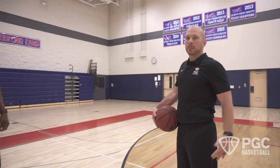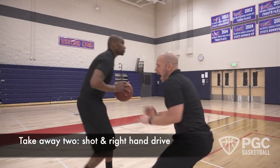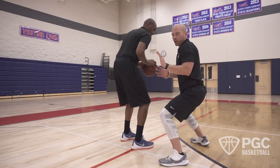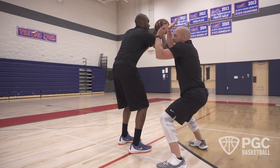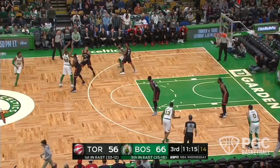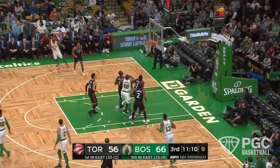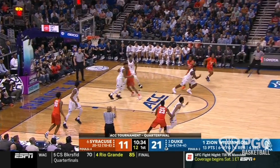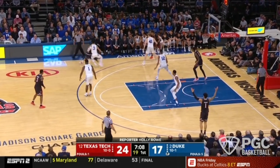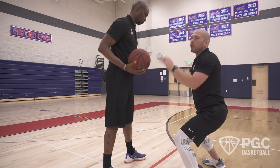When I'm guarding an athletic player like Jason, I want to take away his shot and take away his right-handed drive. I do that by getting into his bubble when he catches — I have my left hand and my left foot forward, taking away his right-hand drive. This makes it difficult for Jason to catch and shoot, and I have no need to fall for fakes because I'm already in the space I want to take away. I've taken away two of Jason's most likely options and I'm going to battle for the third.